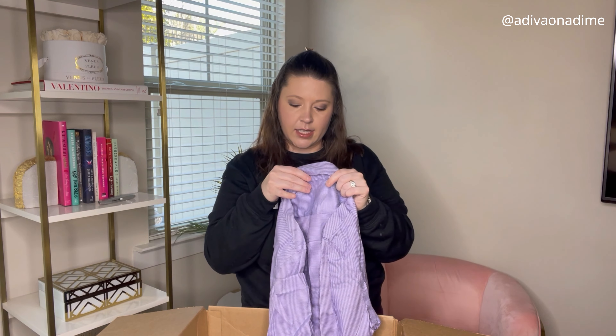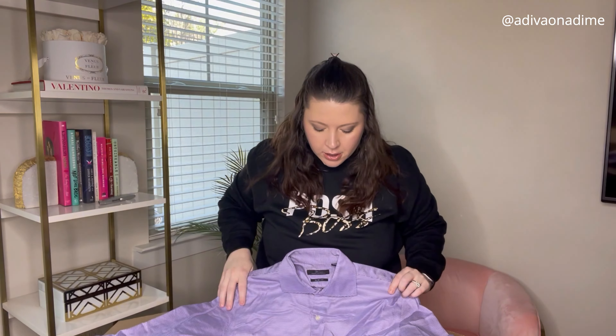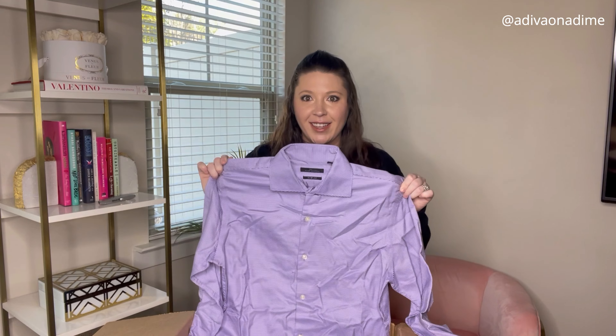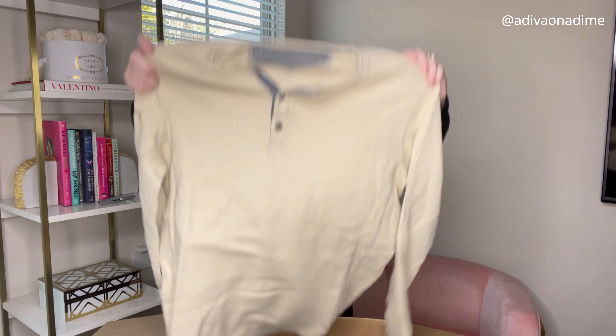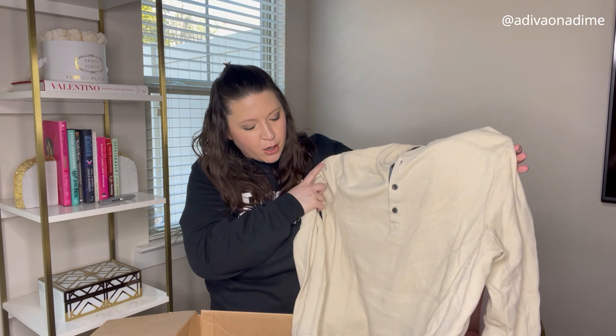Next we have Marc Anthony, size 15.5, purple — oh my gosh, I love this. Can you see the print on there? I love this, this is so pretty — seriously, whoever buys this, love it. Next we have Eddie Bauer, size medium, a nice cream henley. This is perfect for warmer weather, awesome.